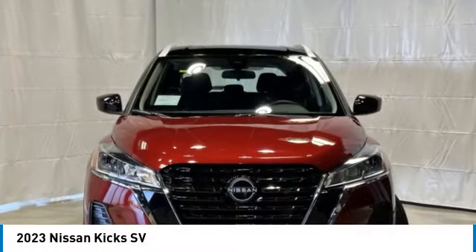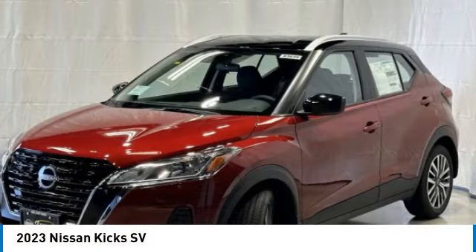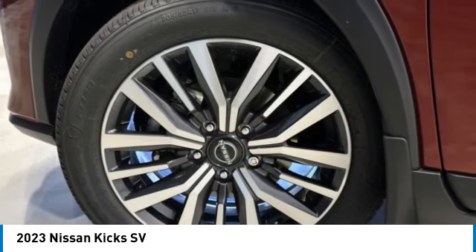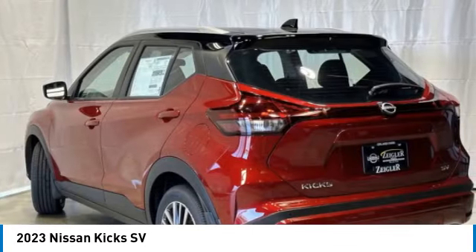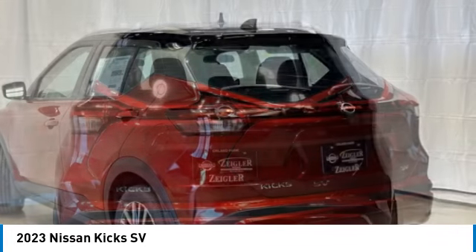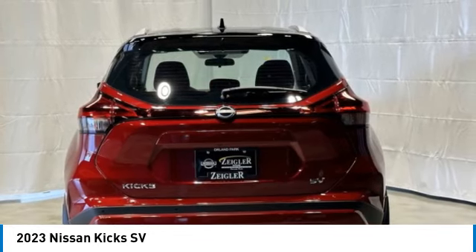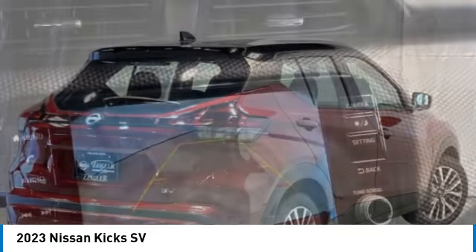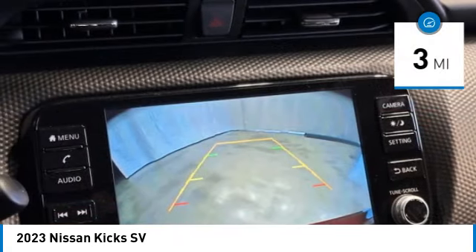Looking for the right vehicle? Check out the 2023 Kix. The Nissan Kix is a crossover vehicle that will demand attention with its styling and impressive performance. Plenty of interior room allows for a comfortable ride while including all the latest technology features. This vehicle has less than 100 miles.